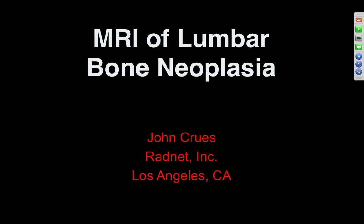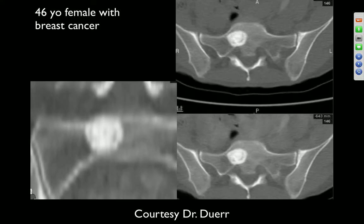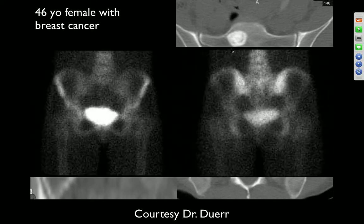We're looking at bone masses of the lumbar spine. 46-year-old female with breast cancer, and there's a densely sclerotic mass in the right S1 vertebral body extending into the right lateral aspect. This would certainly be considered metastatic disease — it's a nice target lesion. There's no real periosteal reaction and the margins are very sharp. Here's the bone scan.